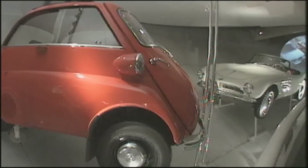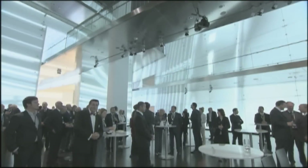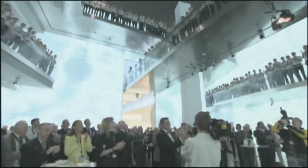When the museum opened in 1973, the exhibits were displayed on the walls in the form of a rising spiral. On the 21st of June 2008, the chairman of the BMW board, Norbert Reithofer, welcomed visitors for the first time to the completely renovated museum.